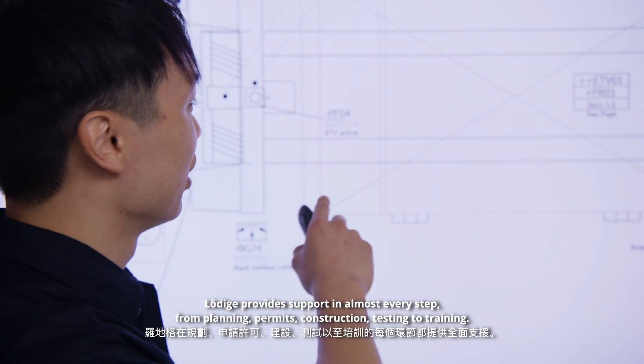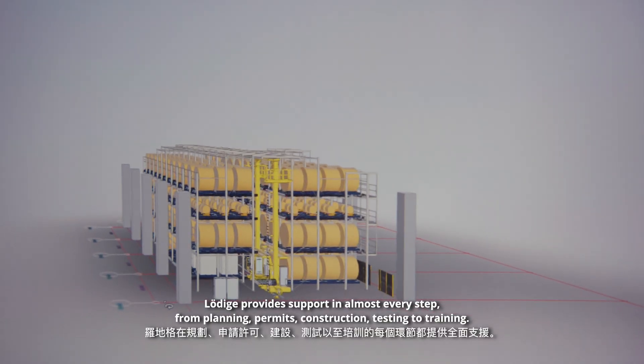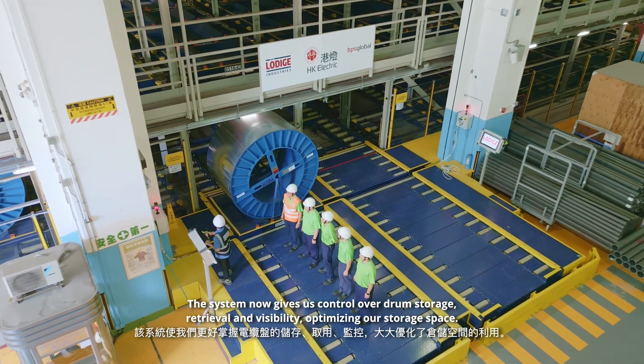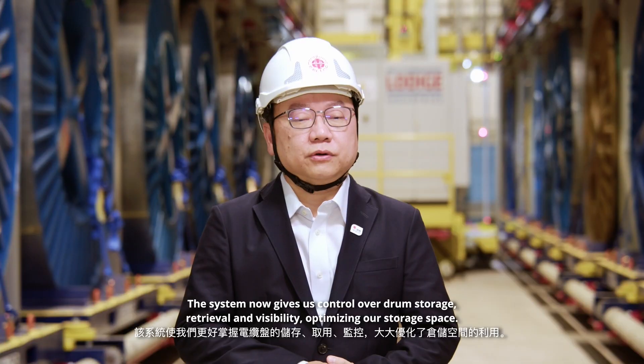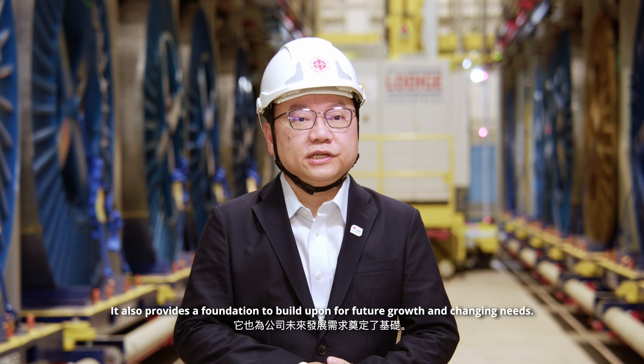Ludica provides support in almost every step — from planning, permits, construction, testing to training. The system now gives us control over drum storage, retrieval and visibility, optimizing our storage space. It also provides a foundation to build upon for future growth and changing needs.